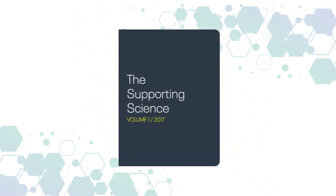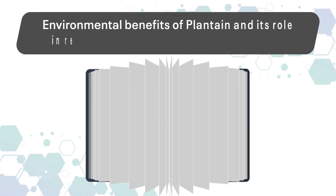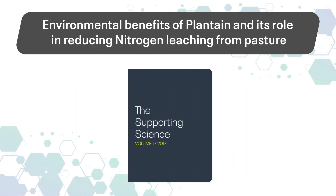In addition to its agronomic value, there is a growing body of research demonstrating the environmental benefits of plantain, in particular its role in reducing nitrogen leaching from pasture.